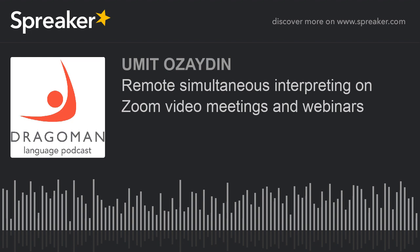Remote simultaneous interpreting is not a replacement of on-site interpreting, just as video conferencing is not a true alternative to a professional event organized in hotels or conference venues. Our hope is to beat coronavirus faster and return to normal circumstances as soon as possible. Until then, Dragoman remains committed to helping eliminate language barriers by using available technologies. Kindly find our YouTube video on enabling language interpretation and adding simultaneous interpreters to Zoom meetings.